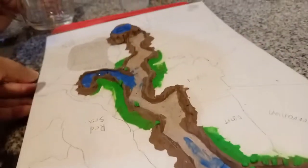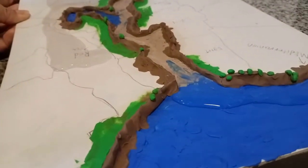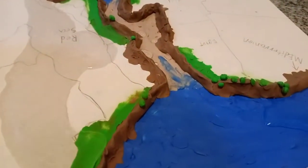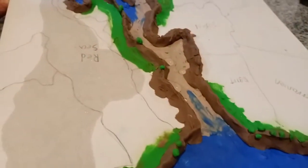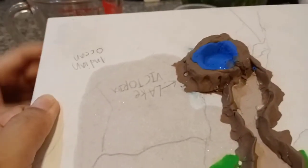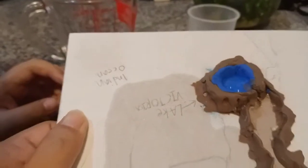It goes in — spilling onto the cardboard, but that's okay. And there it goes into the Mediterranean Sea. Lake Victoria was named after Queen Victoria, obviously.